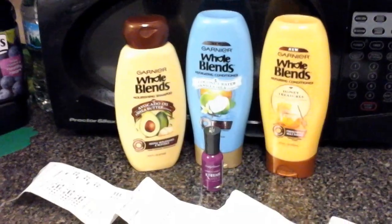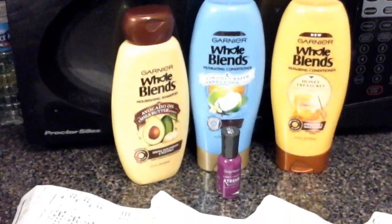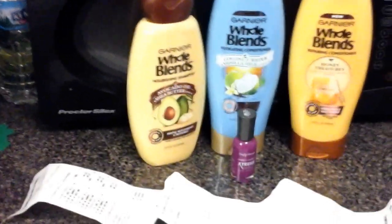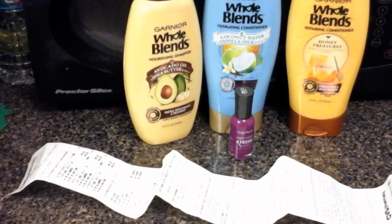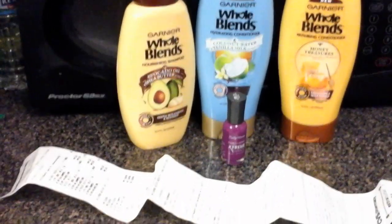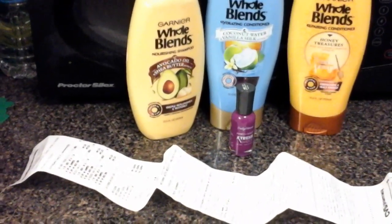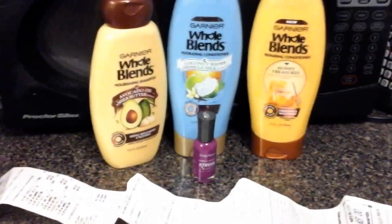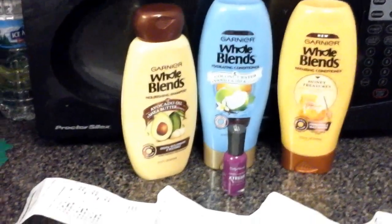I had four Extra Care Bucks and used two with the purchase. When I tried to use the CVS Extra Care Bucks, it kept kicking back the dollar off four dollars or more and the dollar off six dollars or more. So I said forget it — don't worry about those — because they kept voiding. I just used two dollars off each one, which was four dollars off, and I used four Extra Care Bucks.